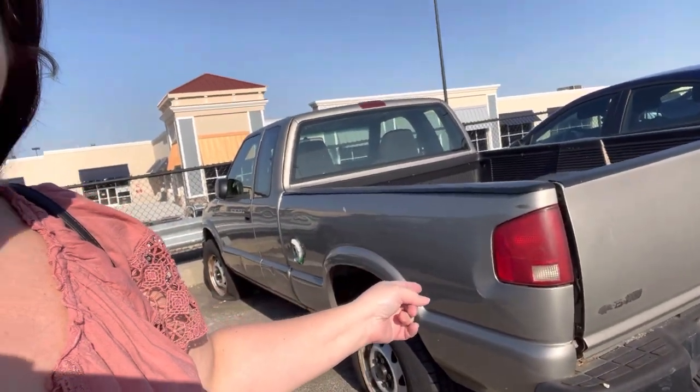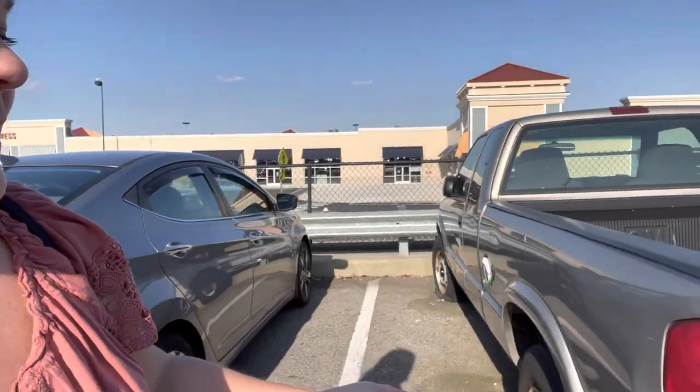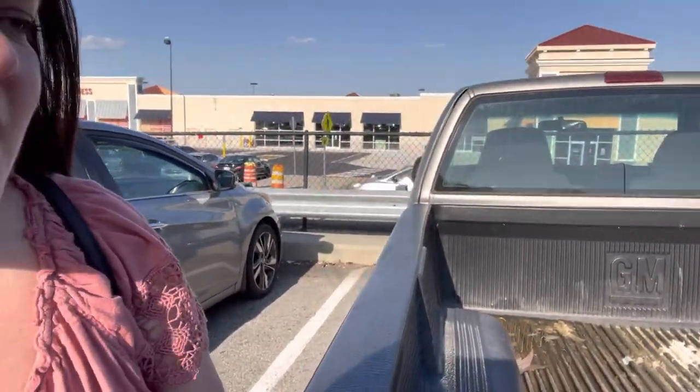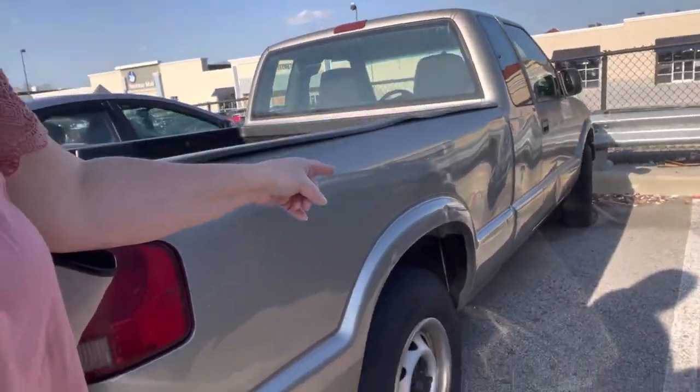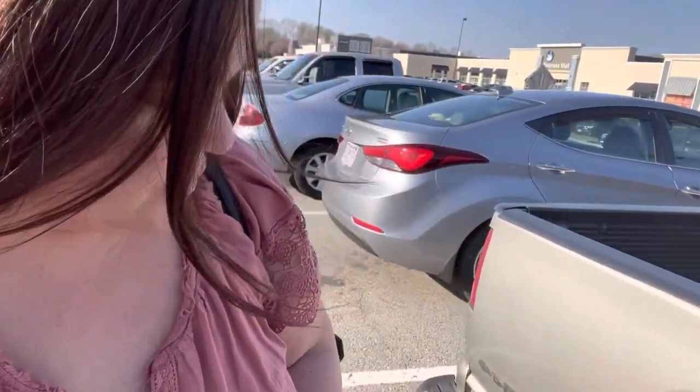So I'm at my local Walmart. This truck in the parking lot has been here for over a year — the tires are blown out, there are no plates on it, and it says 'Property of Trinity Transportation Trust.' It's been taking up a spot near the front of the store. Comment down below if you know which Walmart I'm at! Let's go shopping.